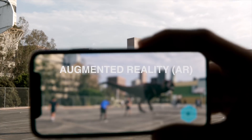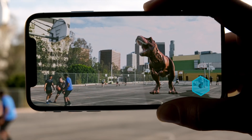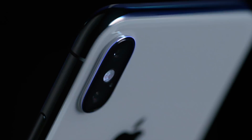10. Augmented reality. iPhone X is designed with the hardware and software deeply integrated for AR. Carefully calibrated cameras, new sensors including the gyroscope and accelerometer, and the powerful A11 Bionic chip allow for an incredibly realistic AR experience.